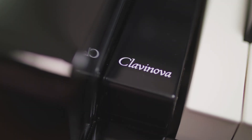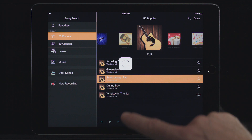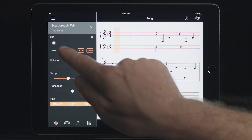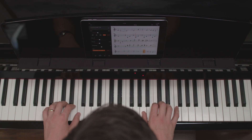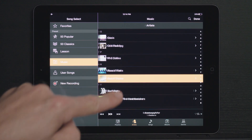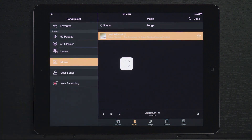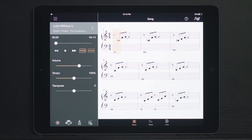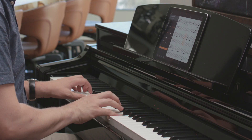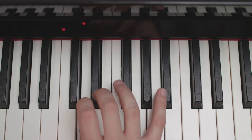For decades, Clavinova digital pianos have enhanced the way people learn to play piano. Players of all ages and levels can enjoy playing from the very first time they sit down at the instrument. The Audio to Score feature generates easy-to-play piano arrangements of songs that you already have in your music library. For people who don't read music, exclusive Streamlights technology shows you which keys to play and when to play them.